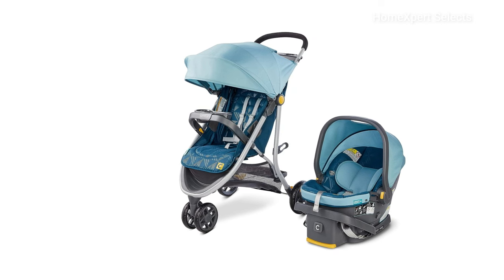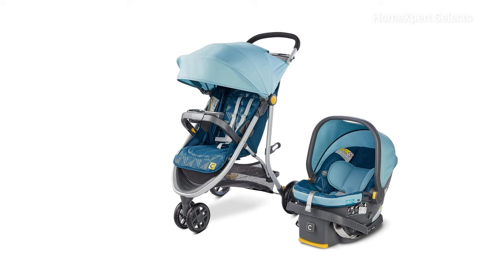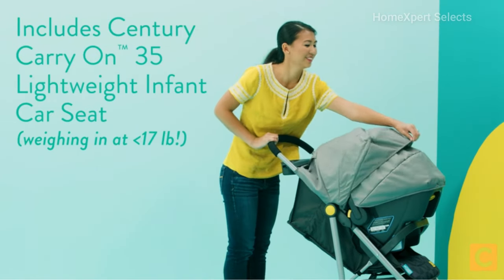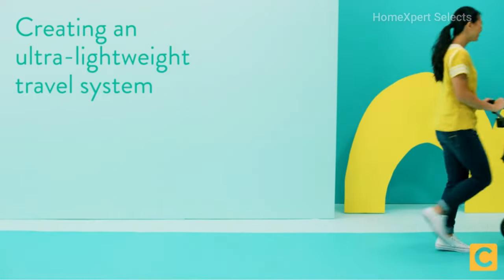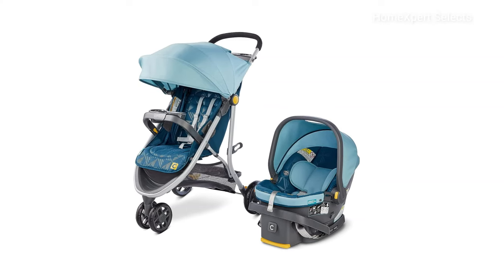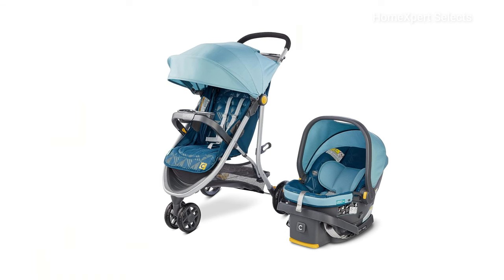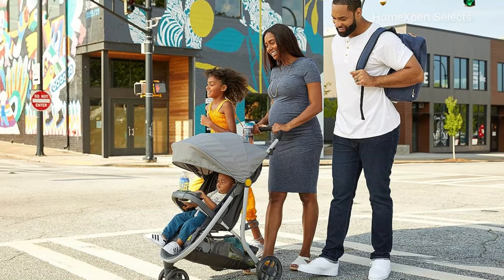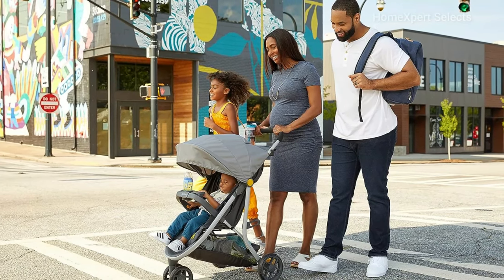Experience the perfect blend of style and functionality with the Century Stroll On 3-Wheel Travel System. Weighing under 15 pounds, this stroller is remarkably lightweight for easy handling. Its compact, self-standing fold simplifies storage. The package includes the Carry On 35 Lightweight Infant Car Seat, ensuring effortless transitions between stroller and car rides.